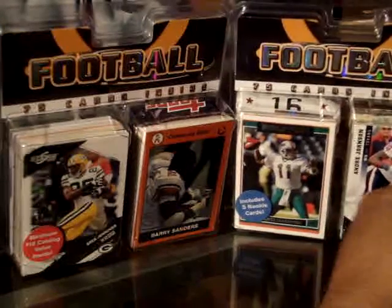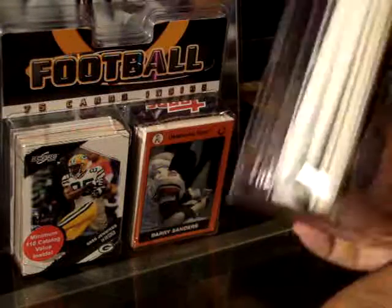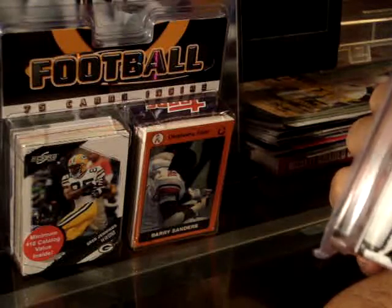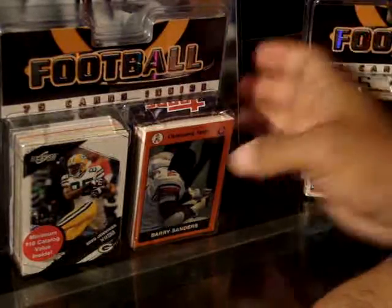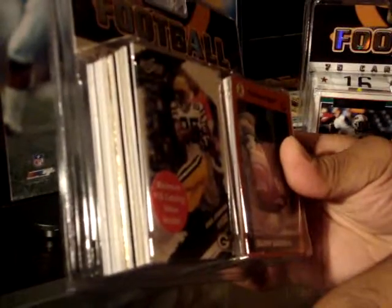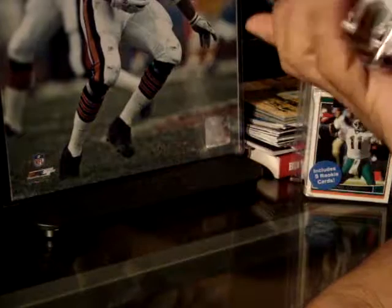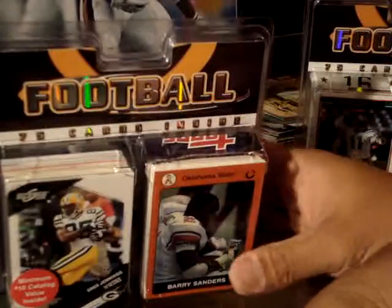One is a Chase pack. It includes five rookie cards and looks like it has a rack pack inside. The other one says it has five or ten catalog value inside, and also there's one retail or hobby pack. So let's start opening.